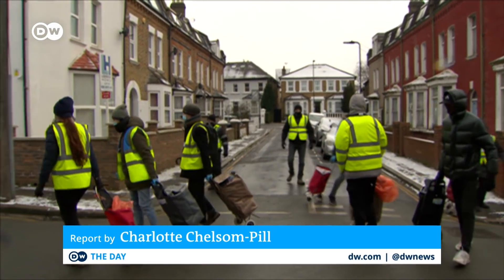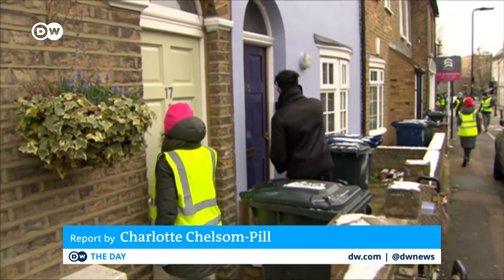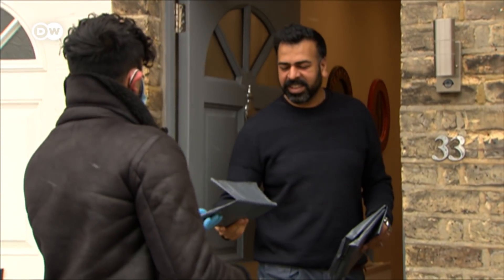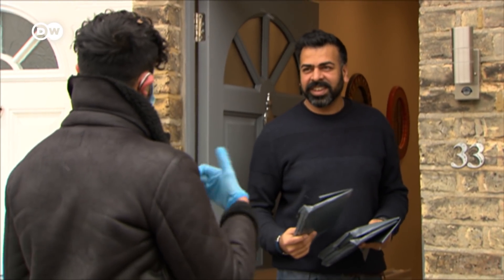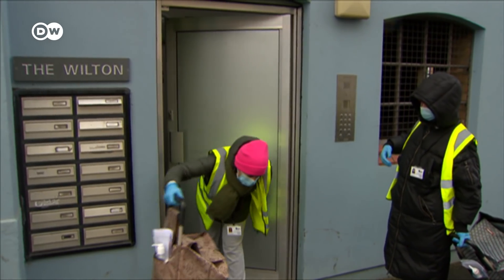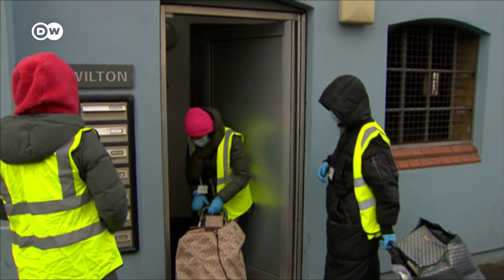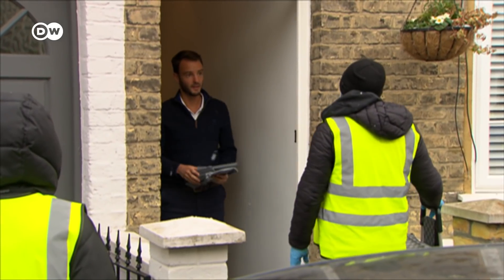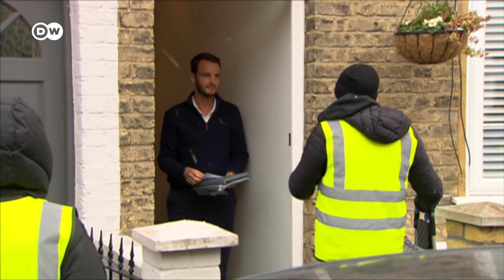In the global fight against COVID-19, it's mutations that are proving the next great challenge. Here in the UK, authorities are taking that fight directly into people's homes, doing door-to-door COVID testing in areas where new mutations have been found. The goal: to identify cases before they have a chance to spread.